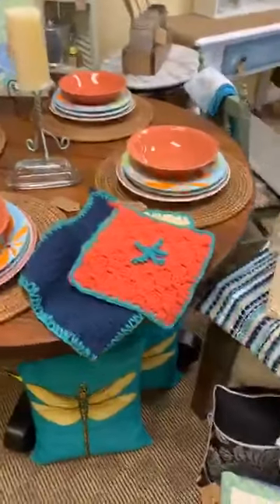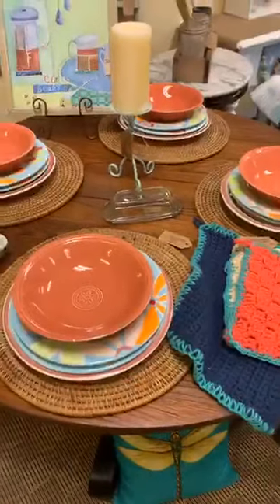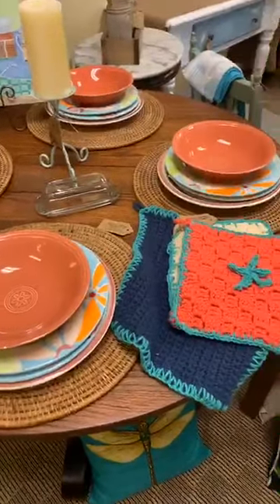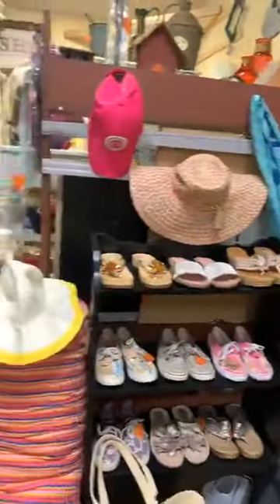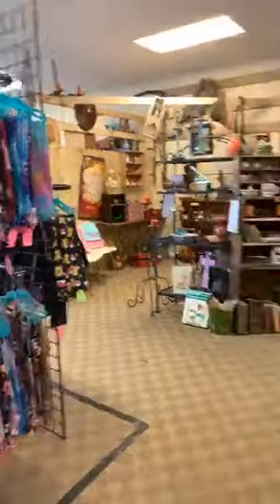I like these plates she just brought in — there's different sets going on. Let's go see what Miss Ann has done in her booth tonight — she's actually running for me right now.